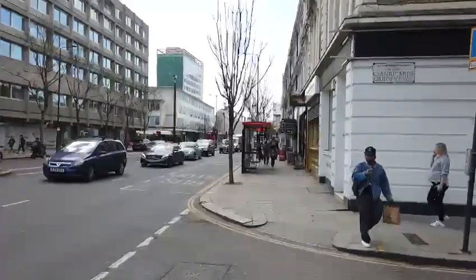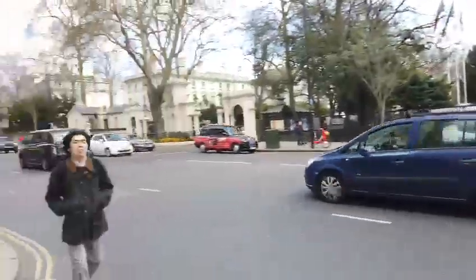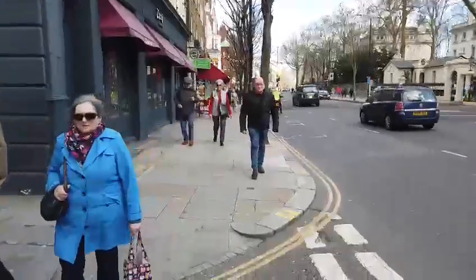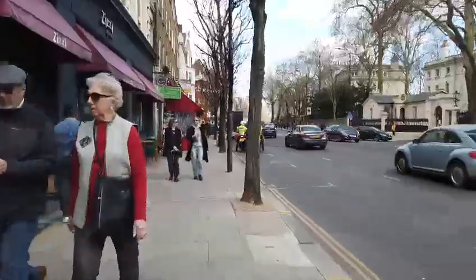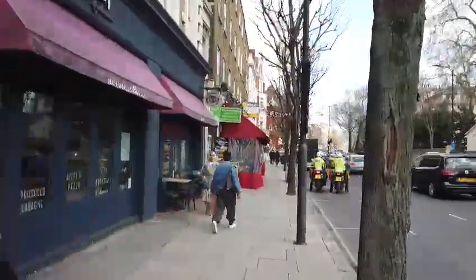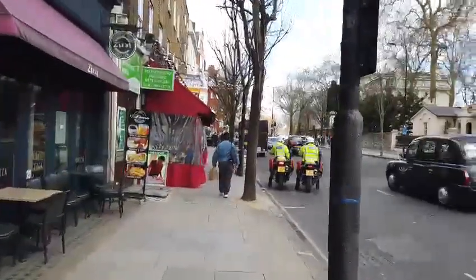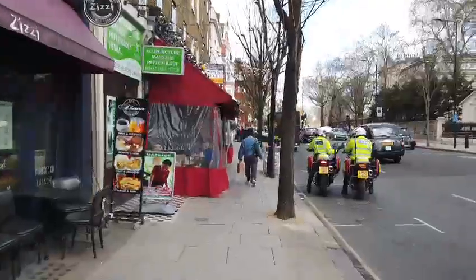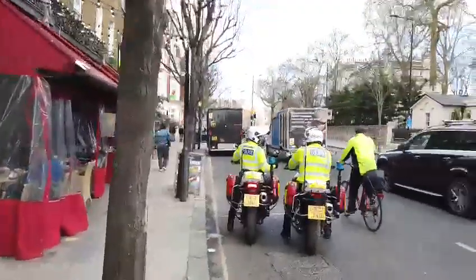As you come out of Notting Hill Station, you just make your way along this very street. If you walk straight up towards Kensington Palace Gardens, you will see this gorgeous little obscure cafe, which seems to be a favorite of the police here in London. And we're going to head in — wait until you see this incredible place.